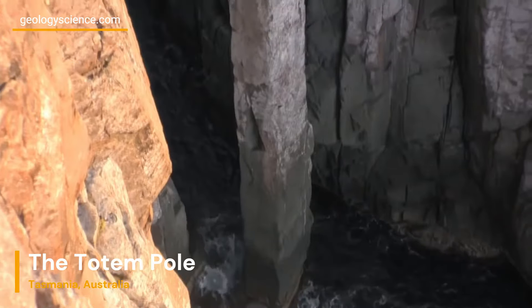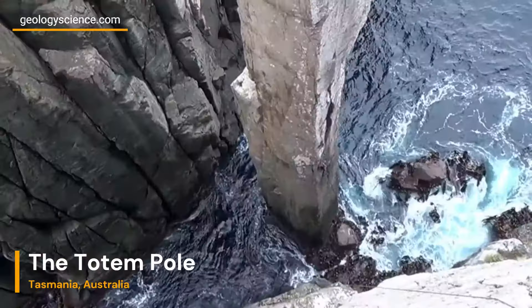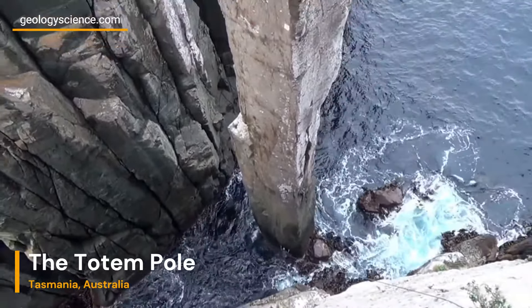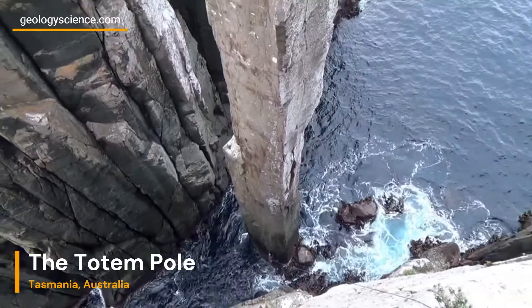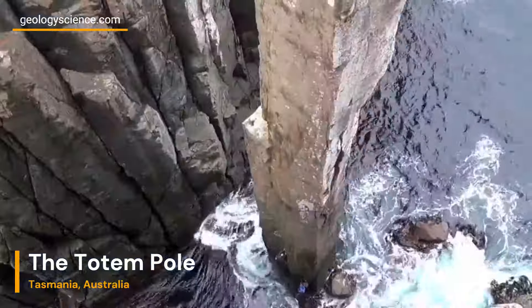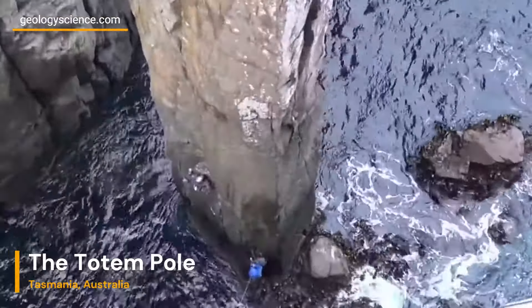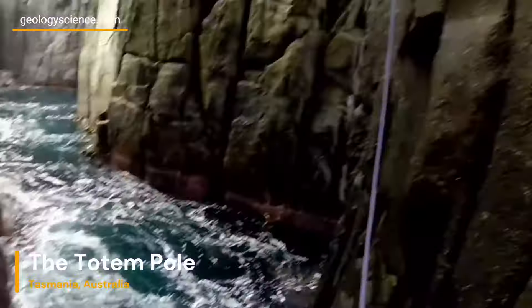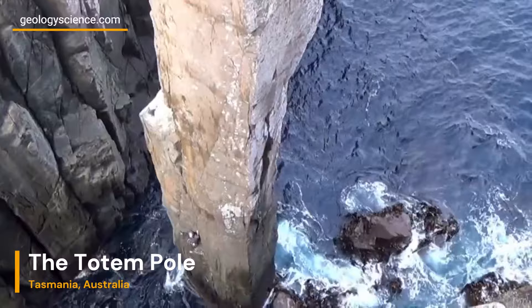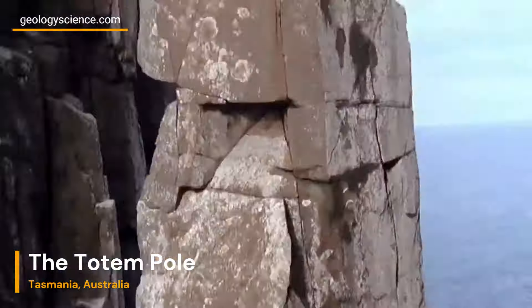Welcome to our geologic journey to explore one of Australia's most iconic rock formations, the Totem Pole, located in Tasmania. In this video, we'll delve into the geological history and processes that have shaped this awe-inspiring natural wonder. The Totem Pole is a sea stack, a tall and narrow rock column rising from the Tasman Sea, just off the coast of Tasmania. It stands approximately 65 meters high and is renowned for its striking appearance and challenging climbing routes.